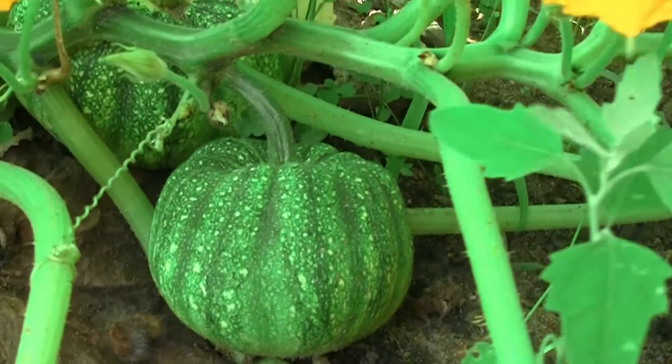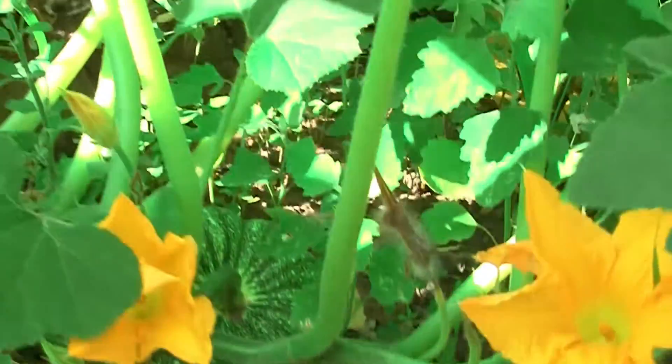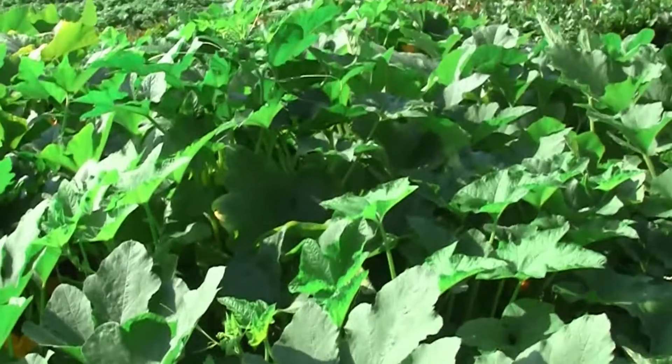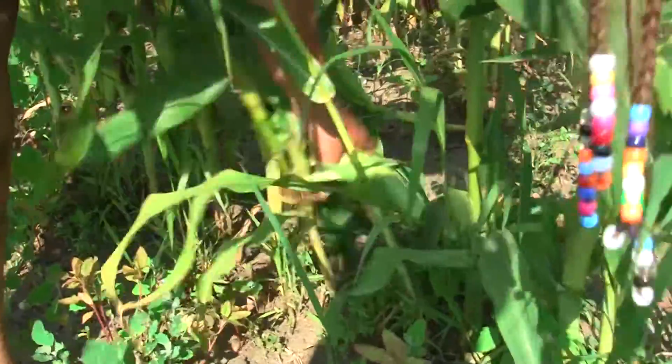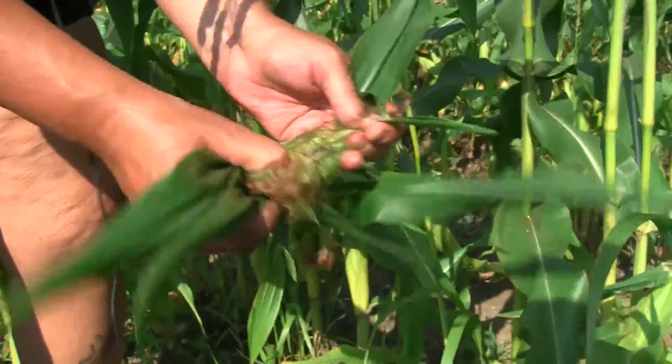Now these are the sun gold. These are acorn squashes — these I grew on purpose. Oh gosh, there's billions of them! And this is no fertilizer, no bug spray, no roundup, no nonsense. Hard work. Sweet corn — this hasn't made it to y'all because I pretty much just eat it raw because it's the bomb.